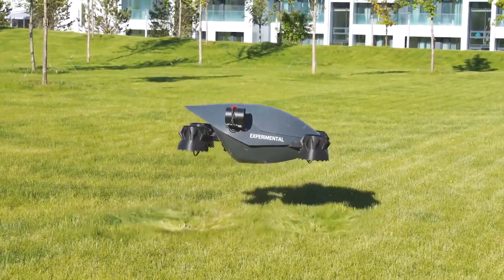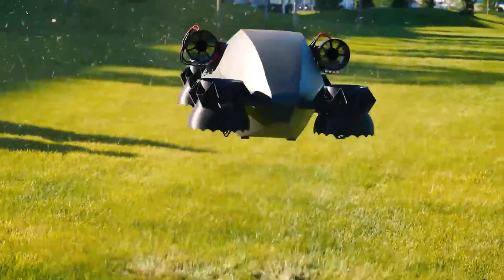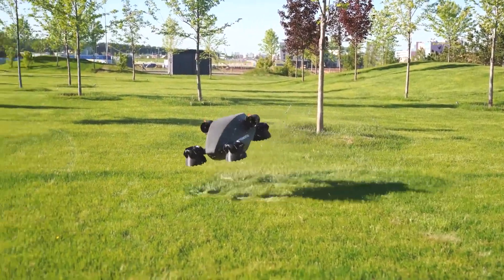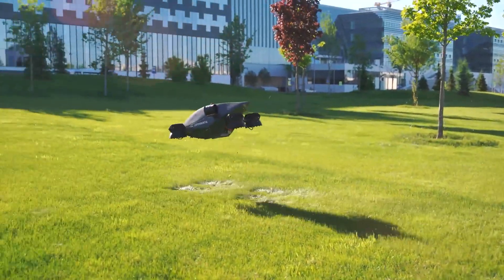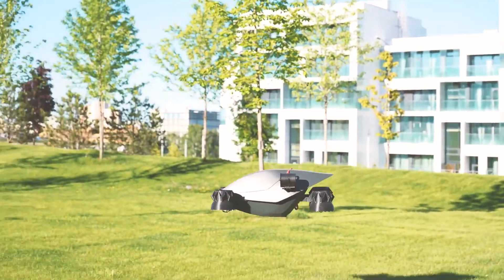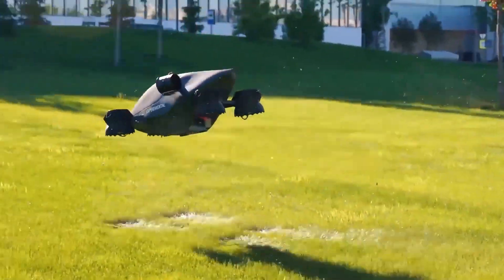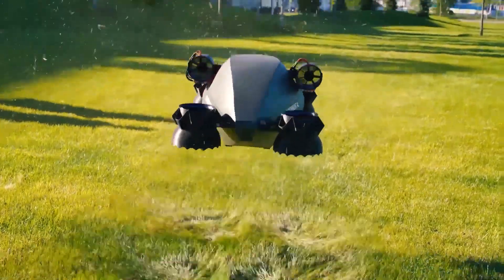The air cab, equipped with these engines, conveniently fits into standard parking spaces. For a flying ambulance, the speed of 250 km/h is advantageous. The anticipated flight time on a full battery charge is around 30 minutes, with a quick 40-minute recharge using a Tesla fast charger.